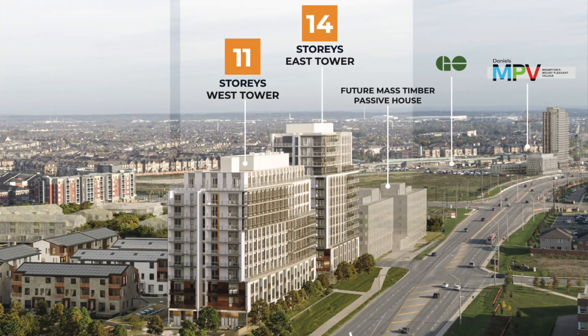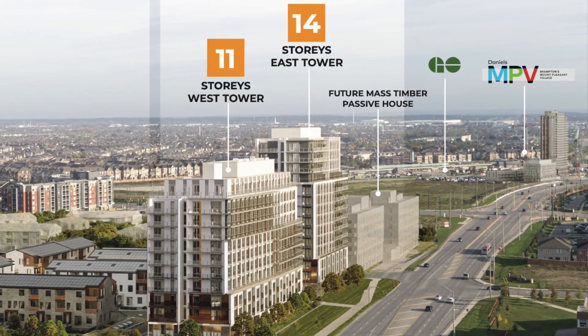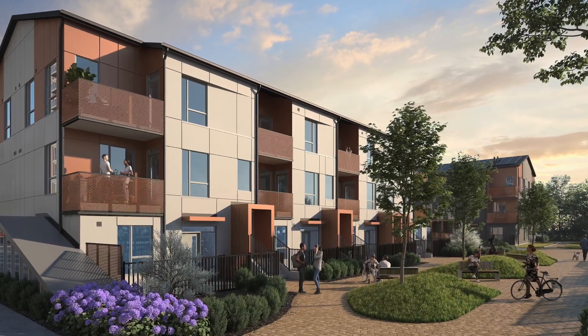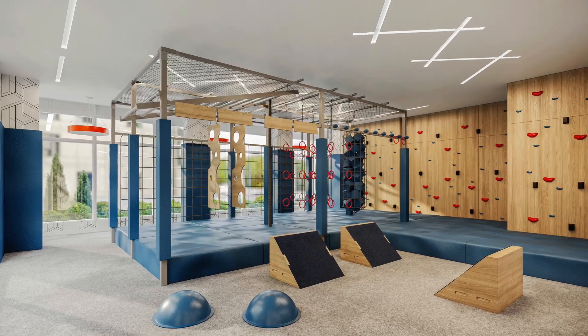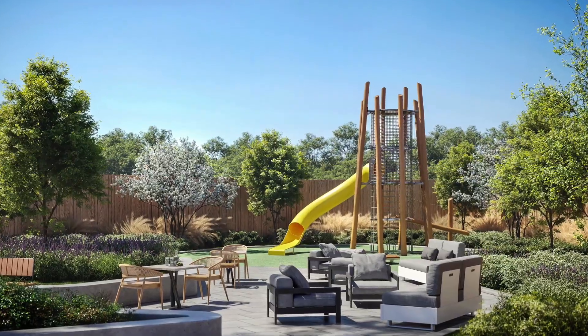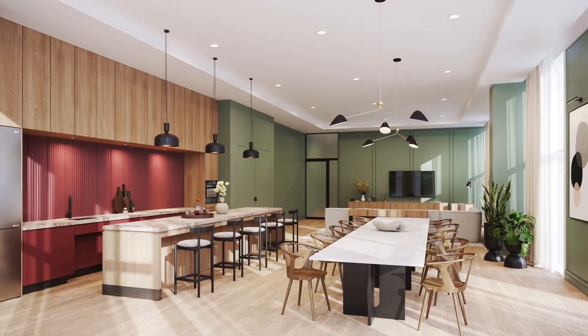MPV 2 will have two condominium buildings, 11 and 14 stories. In addition to that, there will be 120 condominium townhomes with 15,000 square feet of amenities such as a fitness center, a co-working area, and a kids lounge. There's never a shortage of things to do at your new home.